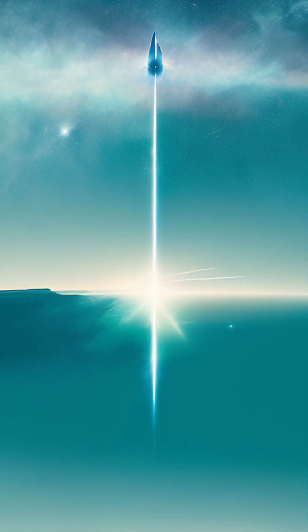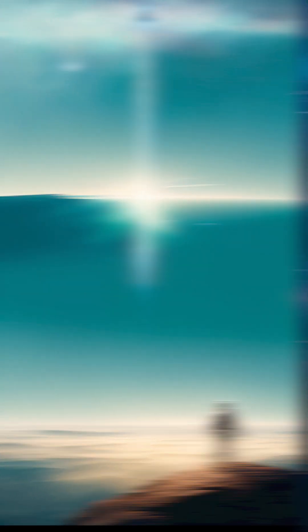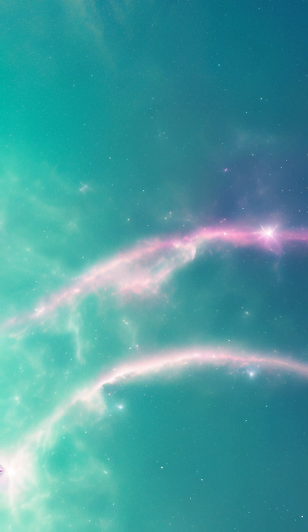Let's suppose our rocket weighs one ton and we want to accelerate it to 99% of the speed of light. With an engine efficiency of 95% and an acceleration of 3G, we would need three years and 12,000 tons of matter and anti-matter as fuel. This is the weight of 12 space shuttles.